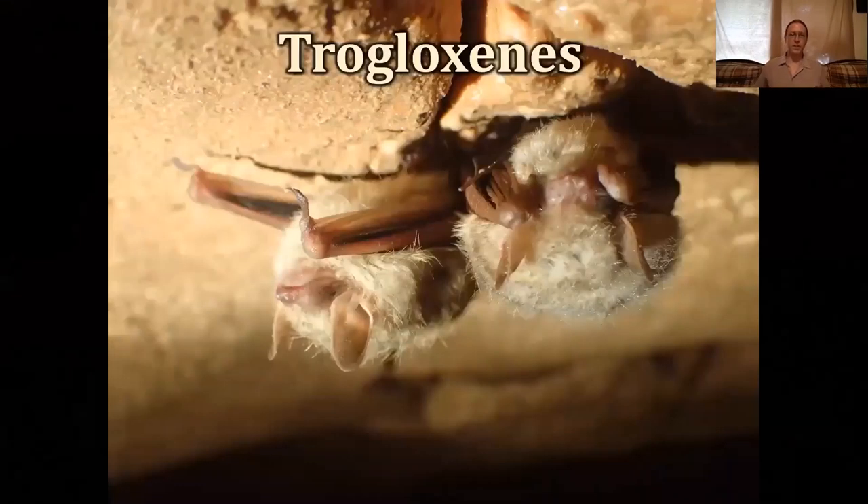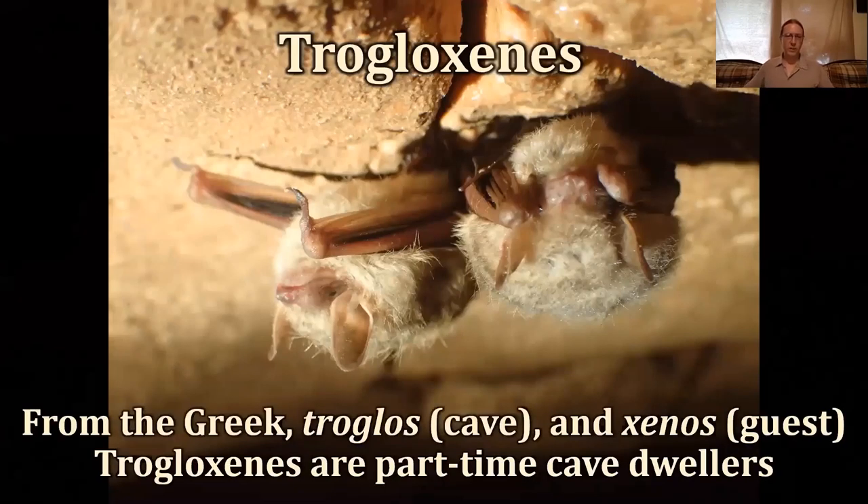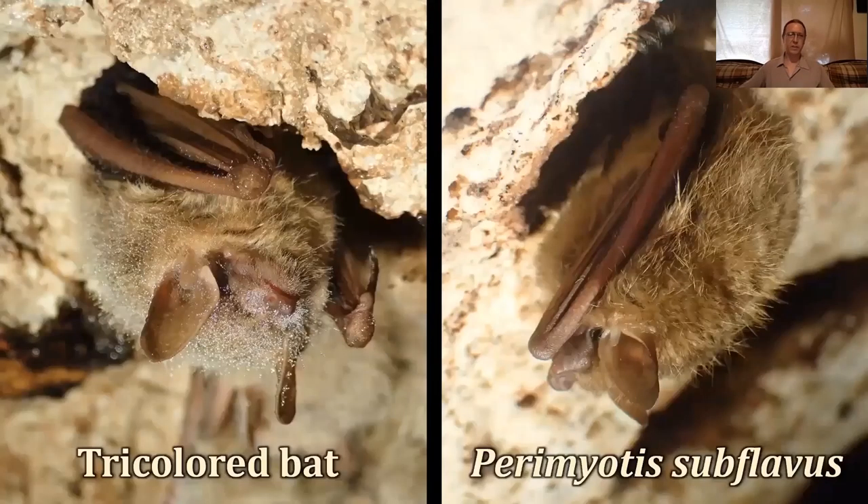The next group are the troglosines — from the Greek troglos for cave and xenos for guests — the part-time cave dwellers. Most people think about bats, and yes, we have Mexican free-tailed bats, but most of our caves are pretty small, so we tend to find small groups of tricolored bats, Perimyotis subflavus, maybe fewer than 10 generally. Troglosines are really important because the cave ecosystem has almost no nutrients due to no photosynthesis. The only nutrients that come in are what's washed in or brought in by organisms such as bats and other troglosines.